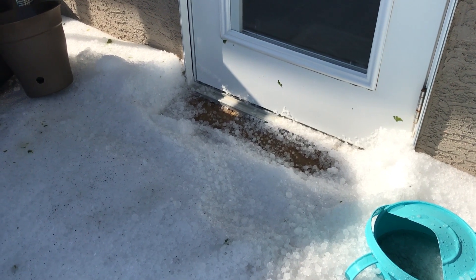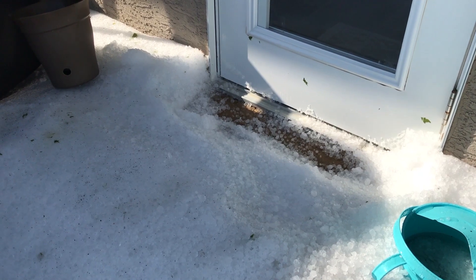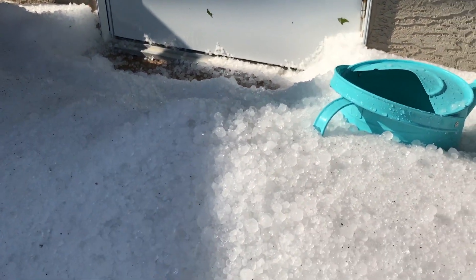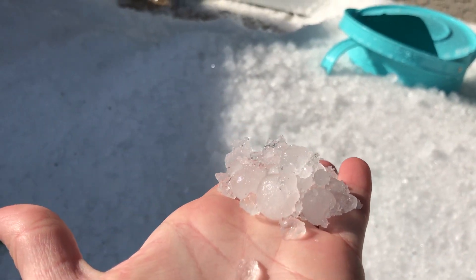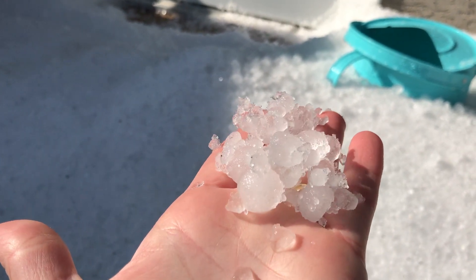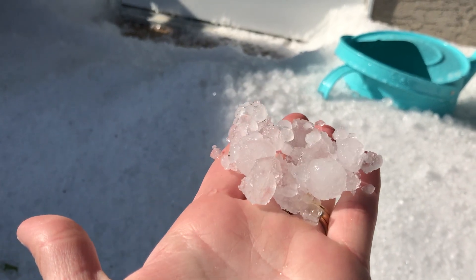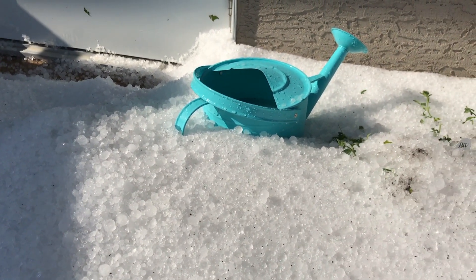Hey there, Prairie Plant Girl here. Just thought I'd show you what we woke up to this morning. This is what results from a hail storm — you can see the size of those. I think it was about 45 minutes or so of hail, and we had rain before that.